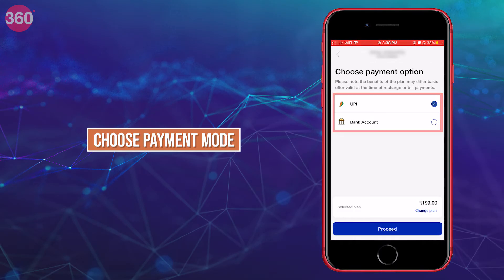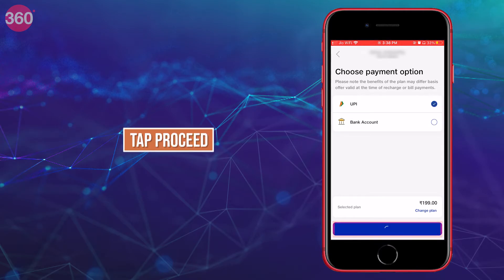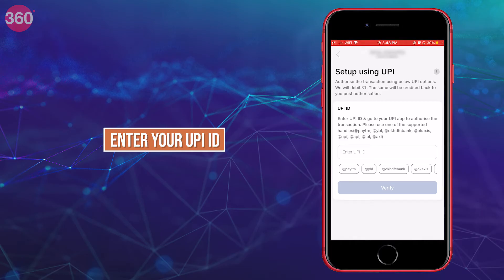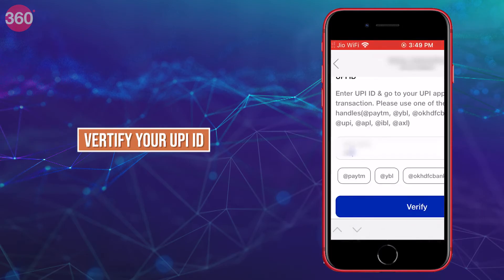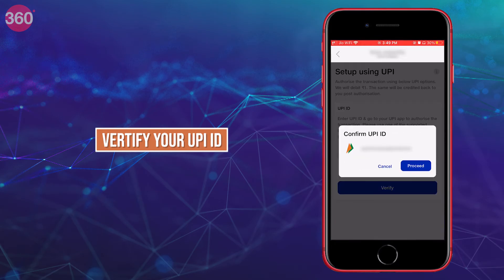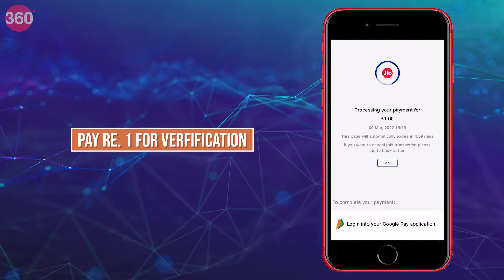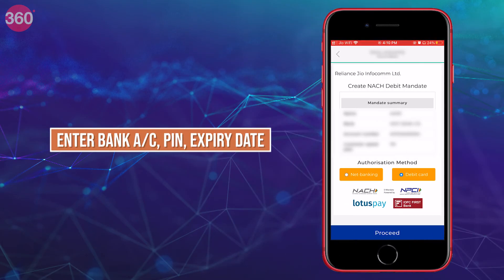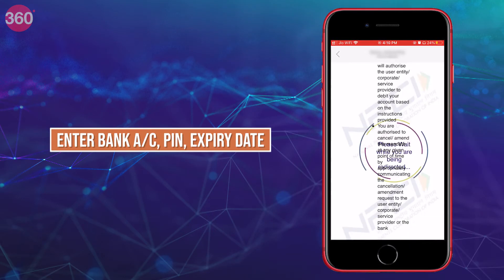Select whichever payment mode you would like, then tap on Proceed. If you choose the UPI ID option, you will have to provide your UPI ID and get it verified. Once completed, it will set up Jio auto-pay for the selected recharge plan. To verify, Jio will debit ₹1 at the time of setting up the payment option; however, this will be credited back to you after verification is completed.